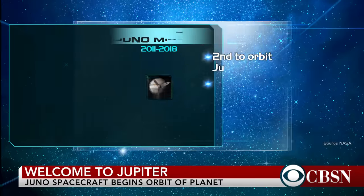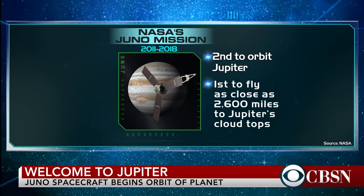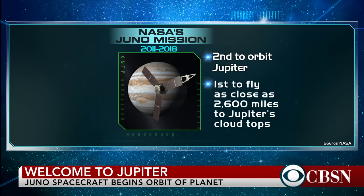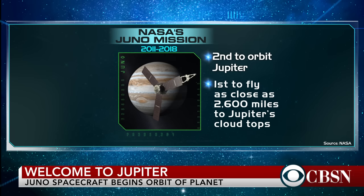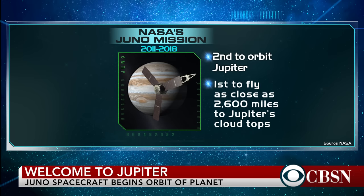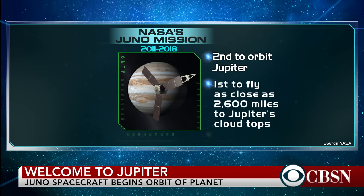How is Juno different from the other spacecraft — Galileo — sent in to previously explore Jupiter? Galileo was a great mission back in the 90s, but it orbited in an equatorial plane and was really designed as a survey mission. It spent almost as much time looking at the atmosphere of Jupiter as it did the moons that orbit Jupiter. This mission is very tightly focused on Jupiter's interior.